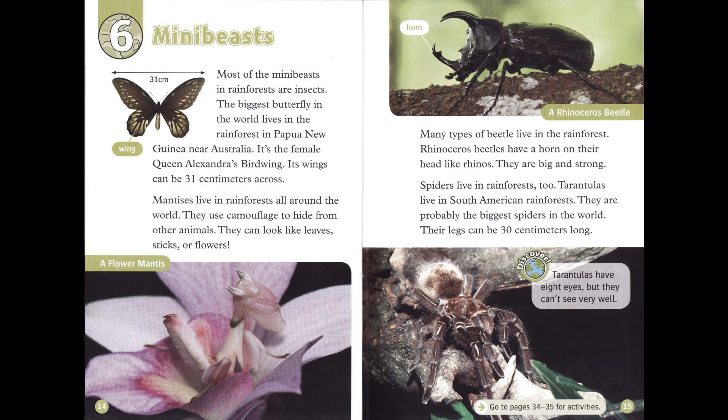Many types of beetle live in the rainforest. Rhinoceros beetles have a horn on their head, like rhinos. They are big and strong.